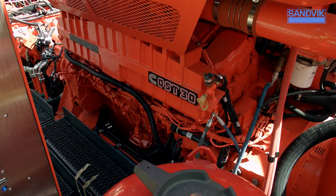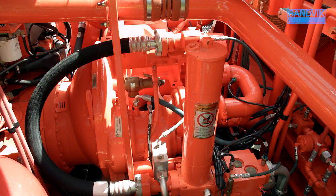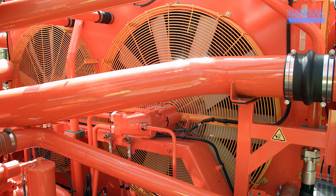Available with CAT or Cummins engines, and combined with options for high and low pressure compressors, the DR412i provides you with the ultimate flexibility you need to stay competitive.